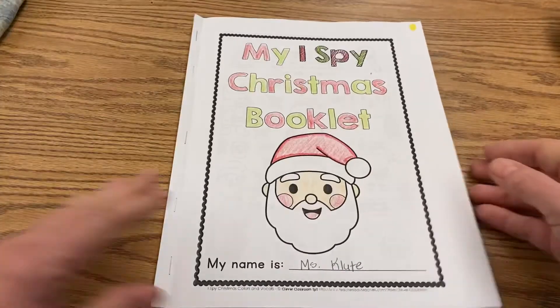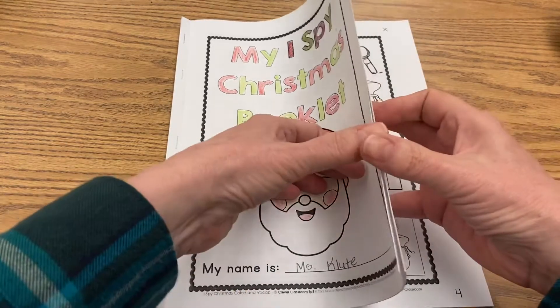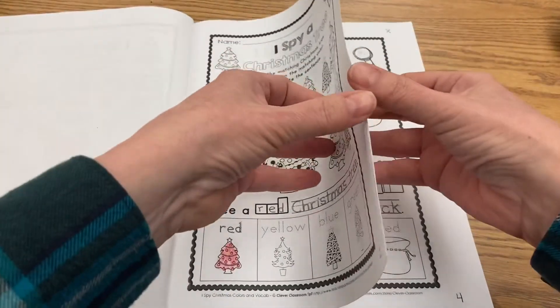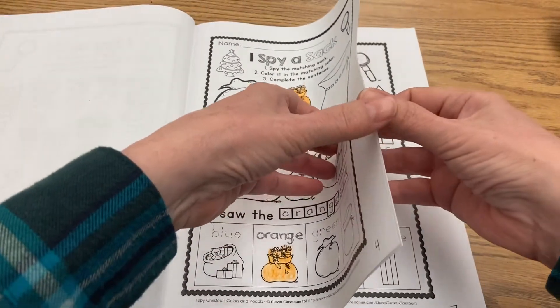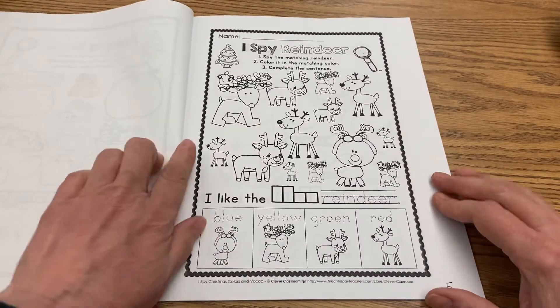We did a couple of these pages already last week, so we're going to continue on. We completed the I Spy Santa, the I Spy a Christmas Tree, I Spy an Elf, and I Spy a Sack. So let's go to our next page — this is page five.